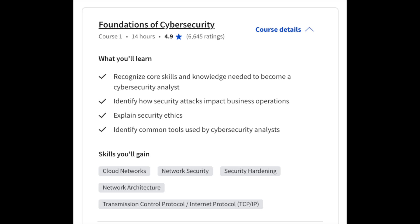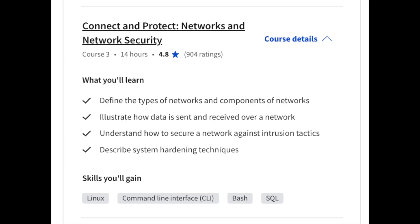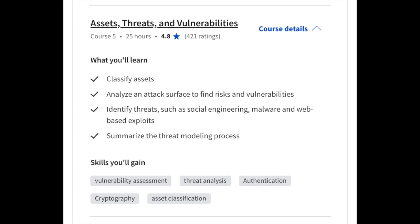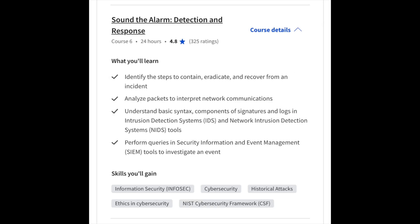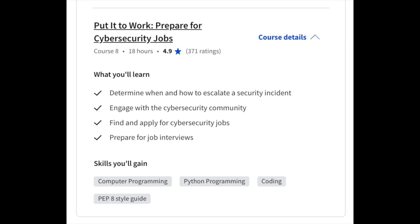The eight courses included in this certificate program are: foundations of cybersecurity, managing security risks, connect and protect networks and network security, tools of the trade with Linux and SQL, assets, threats, and vulnerabilities, detection and response, how to automate cybersecurity tasks with Python, and finally, preparing for cybersecurity jobs.